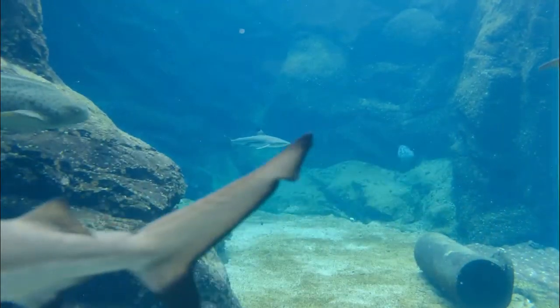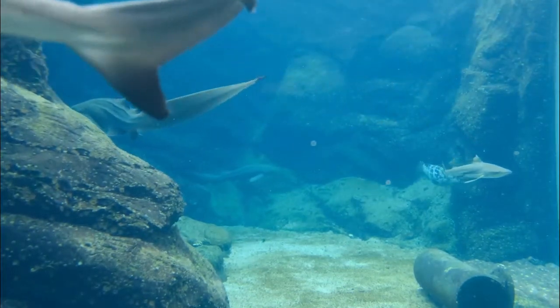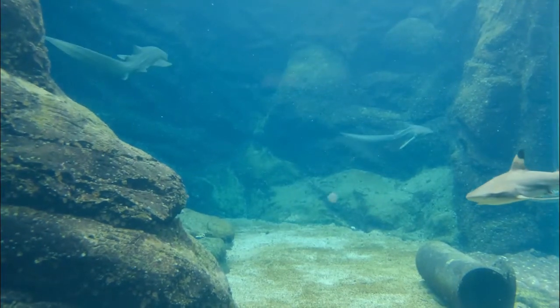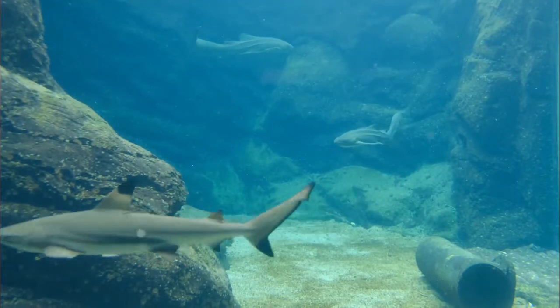Sharks' skin feels exactly like sandpaper, because it is made up of tiny teeth-like structures called placoid scales, also known as dermal denticles. These scales point towards the tail and help reduce friction from surrounding water.